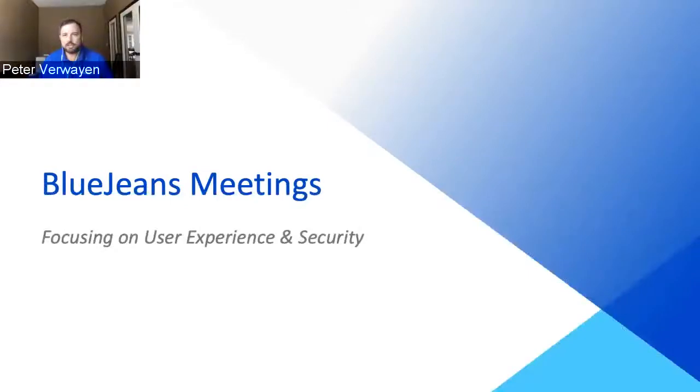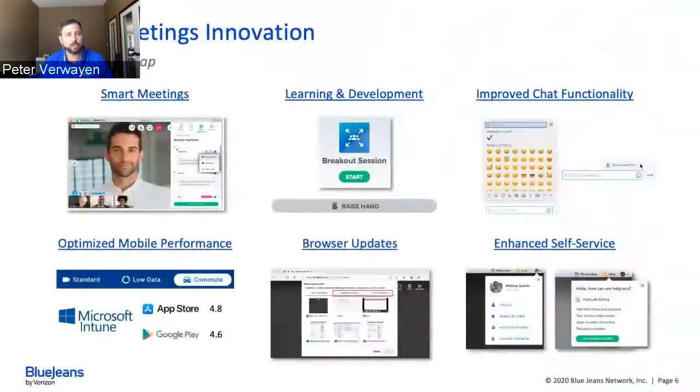Thanks, Zach. First, we're going to focus on BlueJeans Meetings and recent and upcoming enhancements to user experience and security. We saw a major spike in usage and support calls, with tons of new first-time users giving us gold in feedback. Capabilities that were requested or challenges we observed allowed us to enhance the product from a usability perspective and integrate self-help tools. We also delivered enhancements to breakout sessions, which have seen usage increase up to 15x.